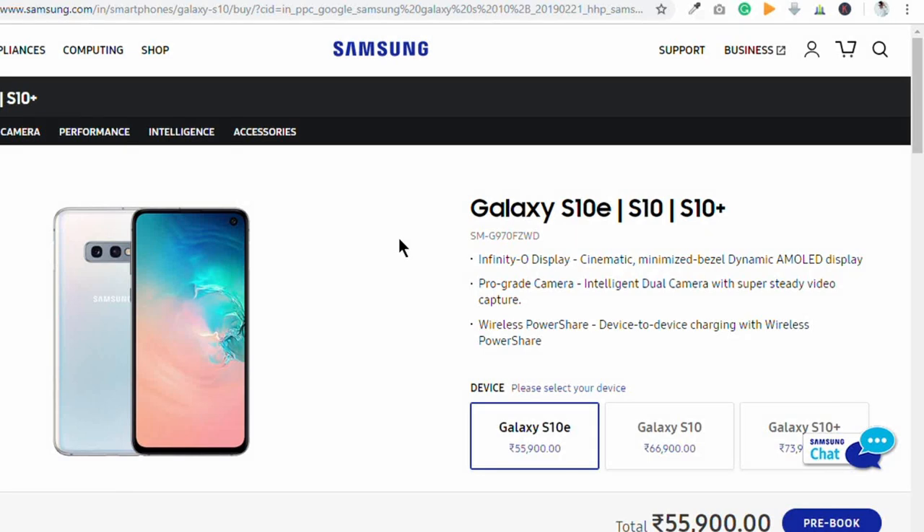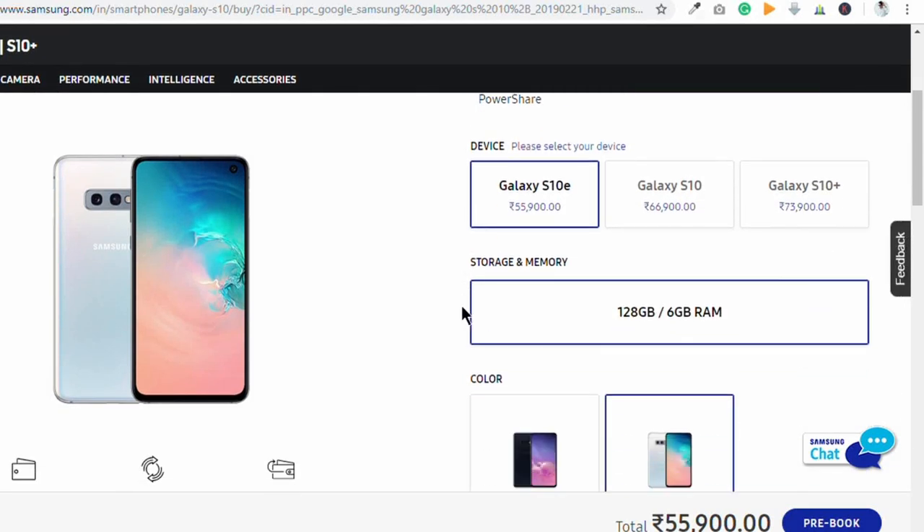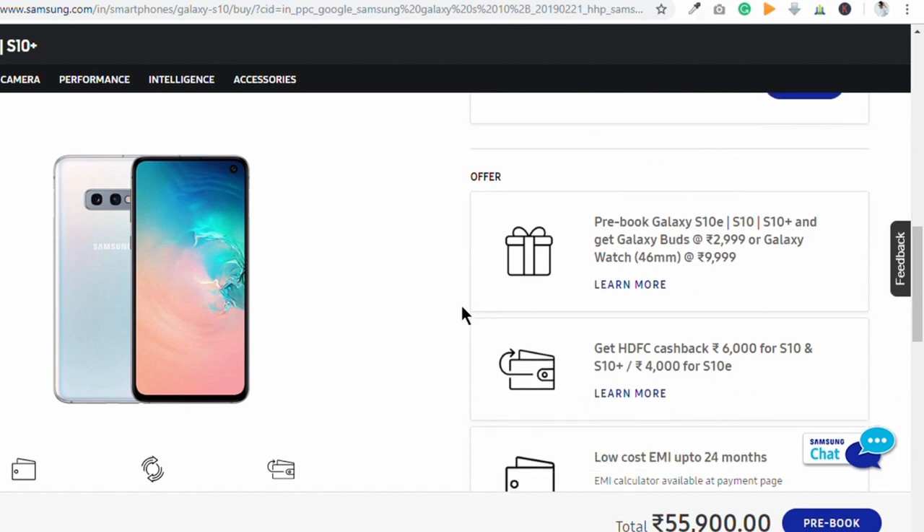This offer is for a limited time because after March the phone will start shipping. So if you book now, you can get the benefit from March. If you buy with an HDFC credit or debit card, then for the S10e you will get a 4,000 rupee discount, and for the S10 and S10 Plus you will get a 6,000 rupee discount.